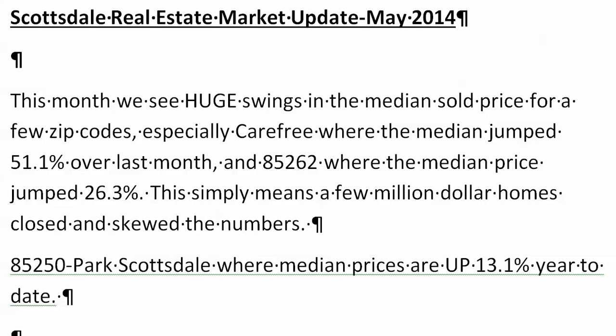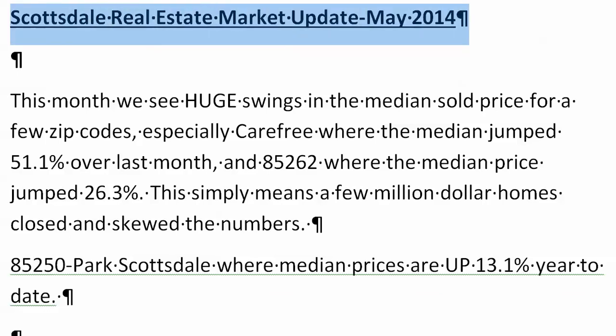Scottsdale real estate market update for May 2014. Hi, my name is Terry S. Smith, Arizona resident 48 years. I grew up in Scottsdale — very fortunate, I feel blessed to have grown up in that great city, Scottsdale, Arizona. So this month,